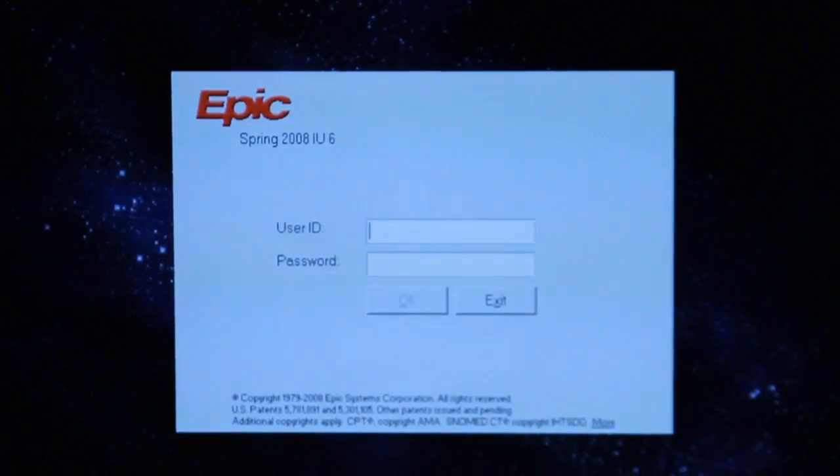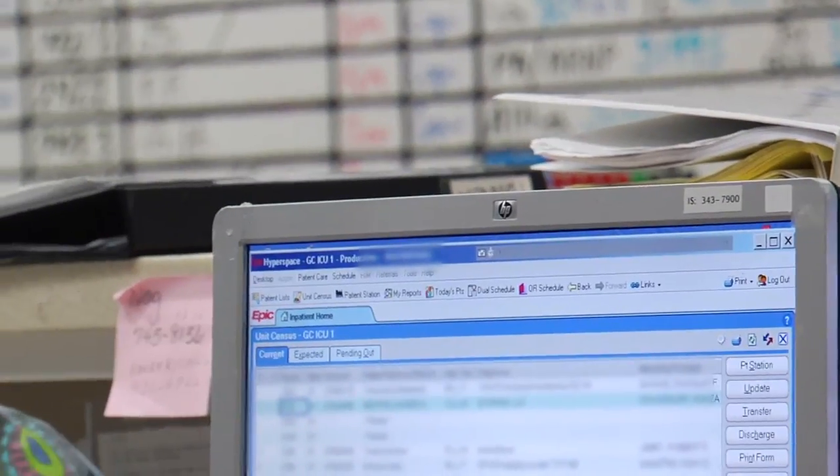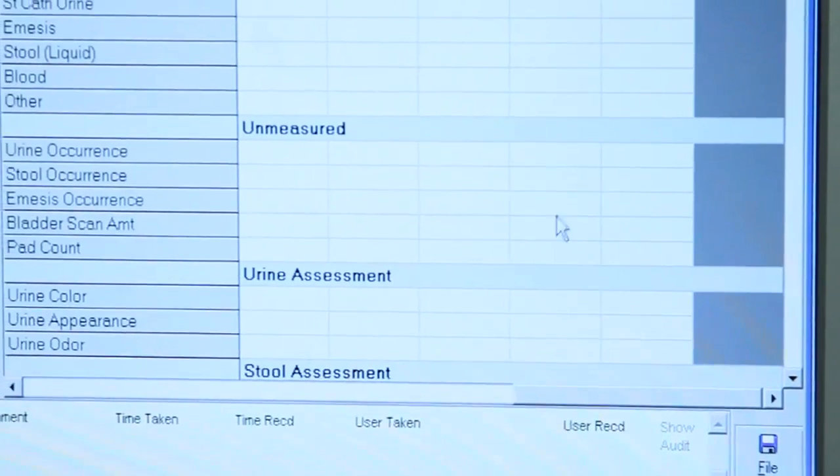EPIC is an electronic health record. It's really the only product that's available that will store patient records electronically and provide the functionality needed not only for hospitals but also for physician offices and for home health and other care delivery settings.